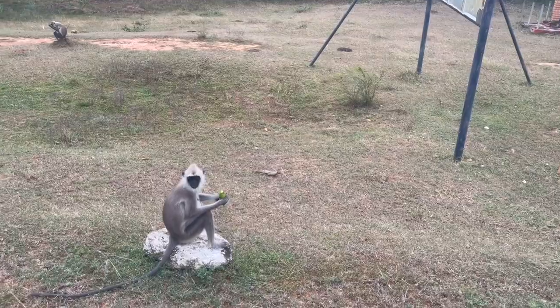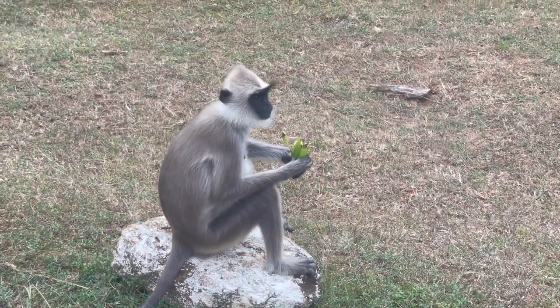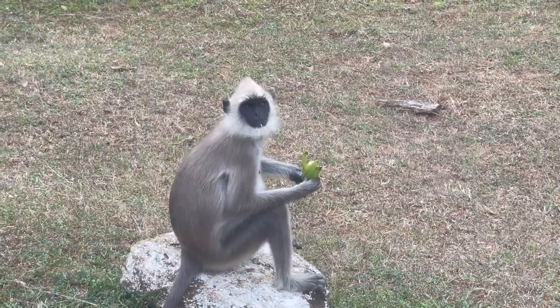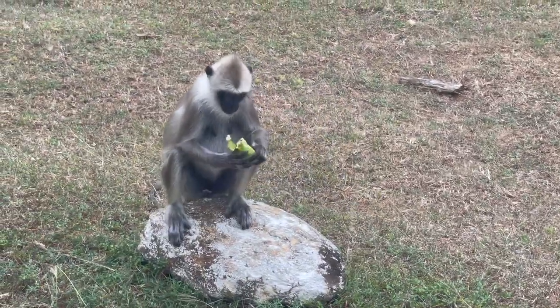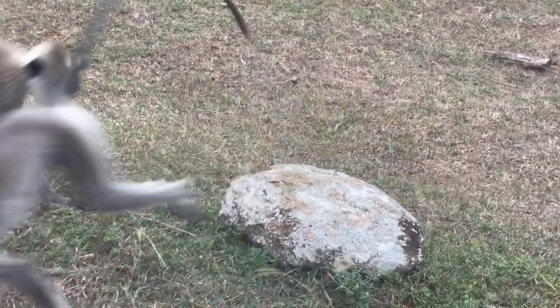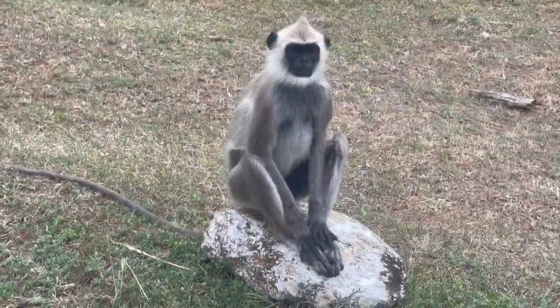We have a little monkey. Hi dude, how you doing? Hello. He's like, I'm not gonna leave my rock. Oh, it's a bigger one. Hello.